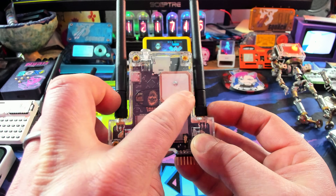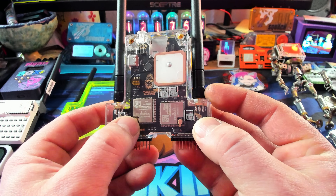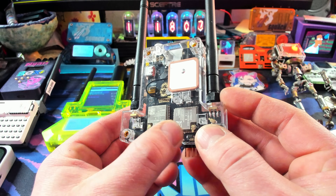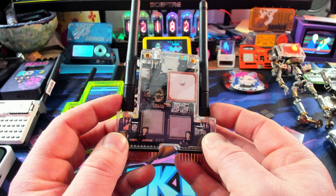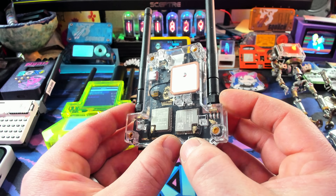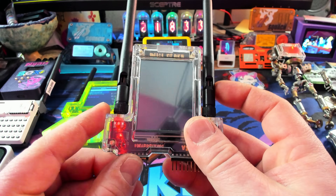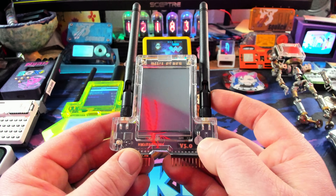It has GPS on board right there with a ceramic little GPS. Very cool. It's got dual ESP32s — they're both ESP32 rooms. These do both Bluetooth and Wi-Fi, but it only does 2.4 GHz. The reason for having two ESP32s is so that the device itself can have its own ESP32 and then our Flipper Zero can have its own.